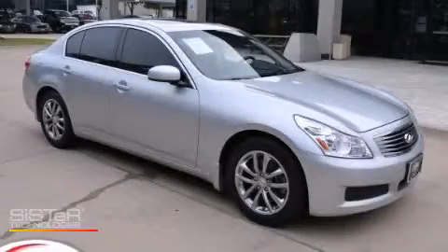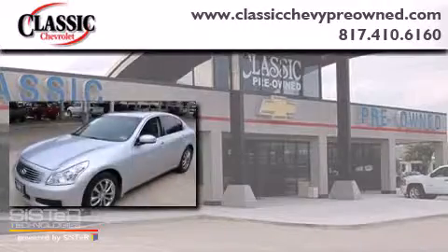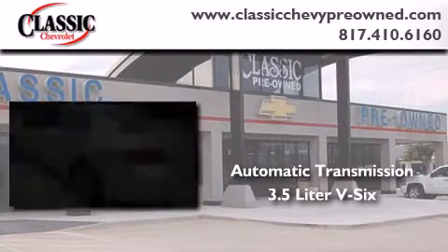This is a 2008 Infiniti G35. This car has an automatic transmission and a 3.5-liter V6.